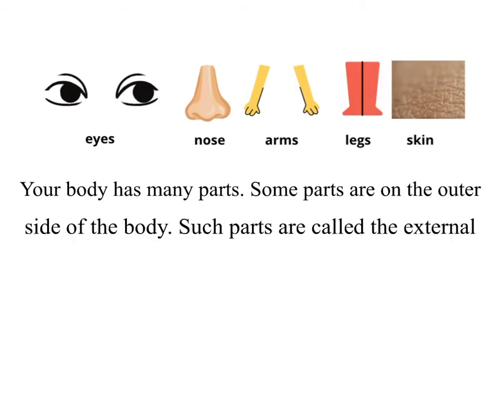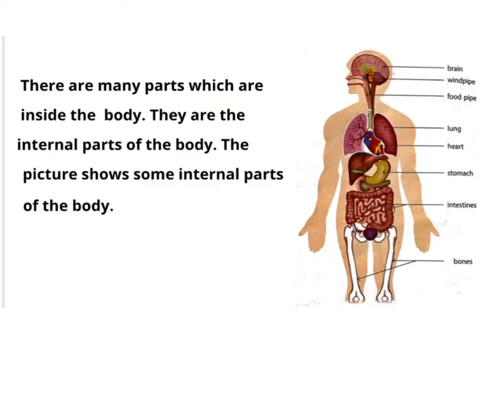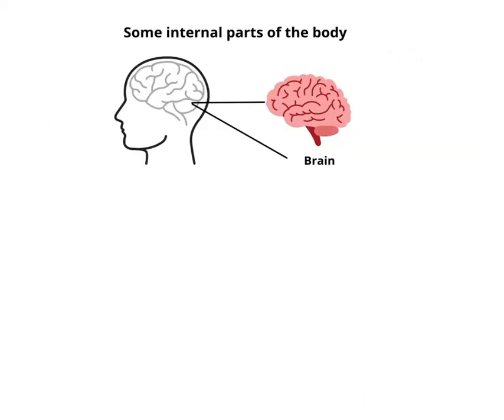Such parts are called the external parts. The eyes, nose, arms, legs and skin are external parts. There are many parts which are inside the body. They are the internal parts of the body. The picture shows some internal parts of the body.